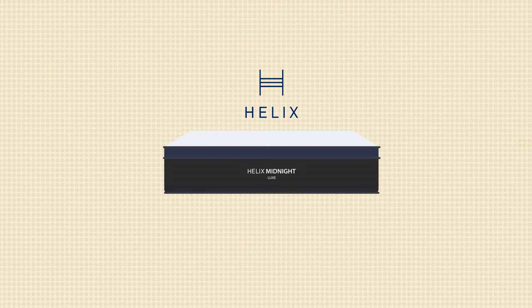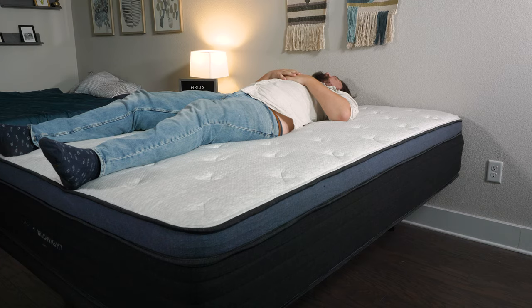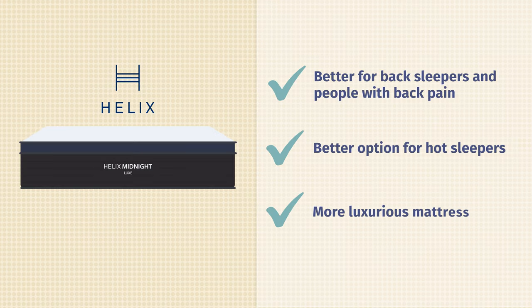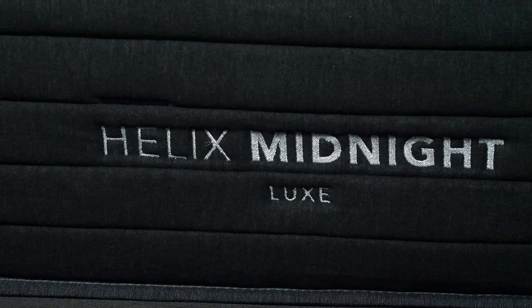So who should get the Helix Midnight Luxe? First off, it's definitely a better option for back sleepers and people with back pain. With the zoning in the construction, the extra lumbar support helps keep you neutrally aligned throughout the night. Also, it's the better option for hot sleepers — with that cooling cover on top, it helps draw heat away from your body so you sleep cool. Last but not least, if you're looking for more of a luxury mattress overall, you get more materials and a more luxurious design with the Helix Midnight Luxe.